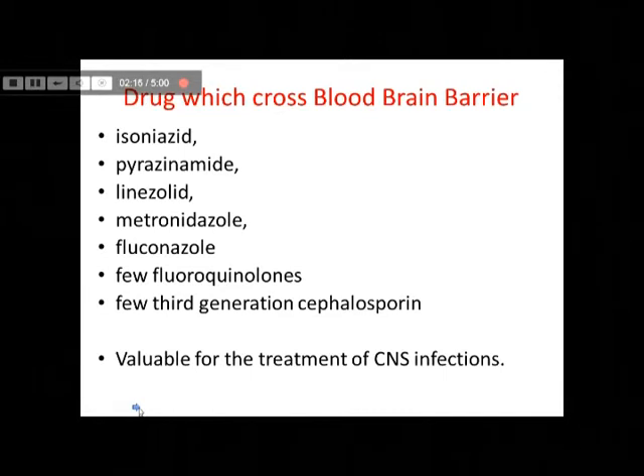These are a few drugs which are ideal for penetration through the blood-brain barrier. Examples include anti-tuberculous drugs like isoniazid and pyrazinamide, and other drugs like linezolid, metronidazole, antifungal drugs like fluconazole, a few fluoroquinolones, and a few third-generation cephalosporins — for example, cefoperazone — which are ideal for treatment of meningeal infections. They penetrate the blood-brain barrier and so are found to be helpful in those conditions.